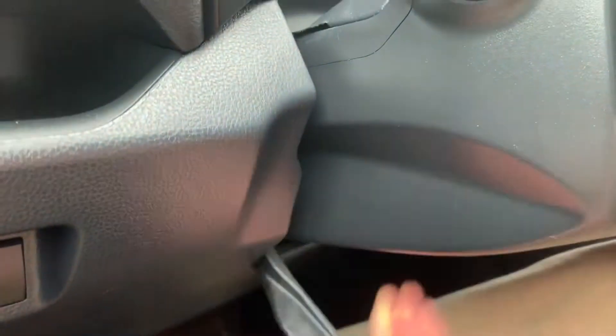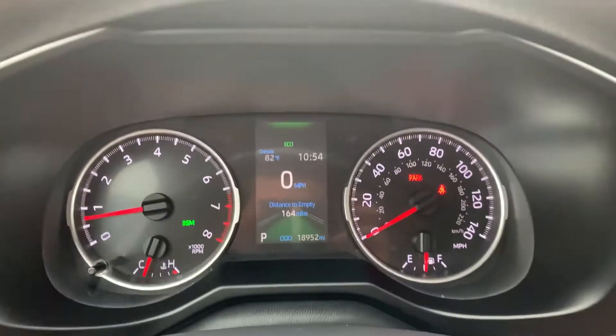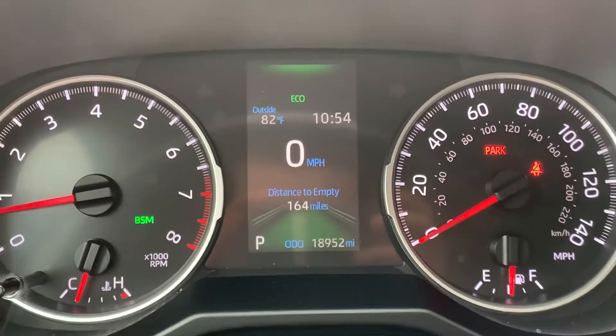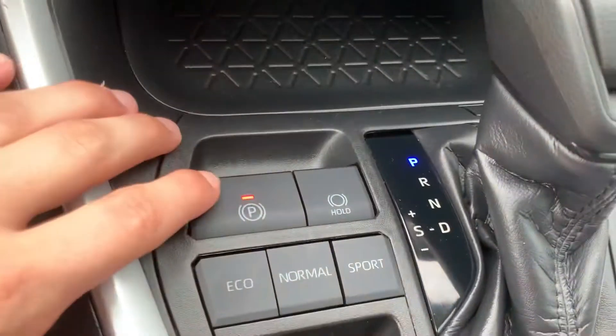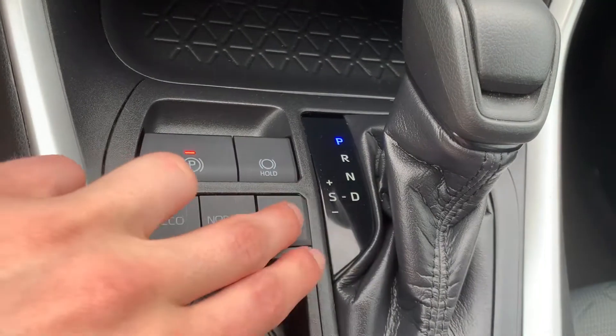You're going to have your telescopic steering wheel right here to allow you to adjust it. The vehicle is in eco mode right now. Odometer is right at 18,952. The parking brake is engaged — you're going to have an electric parking brake right here by your shifter to your right-hand side. You're going to have your eco, your normal, and your sport mode.